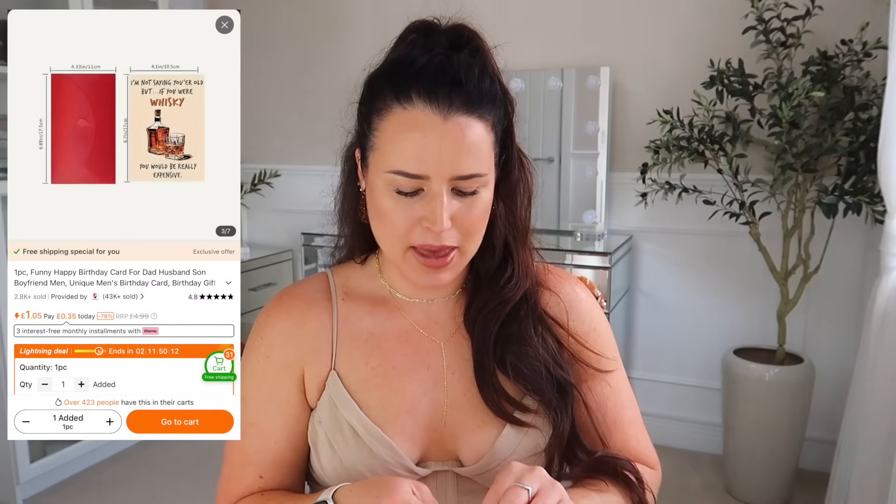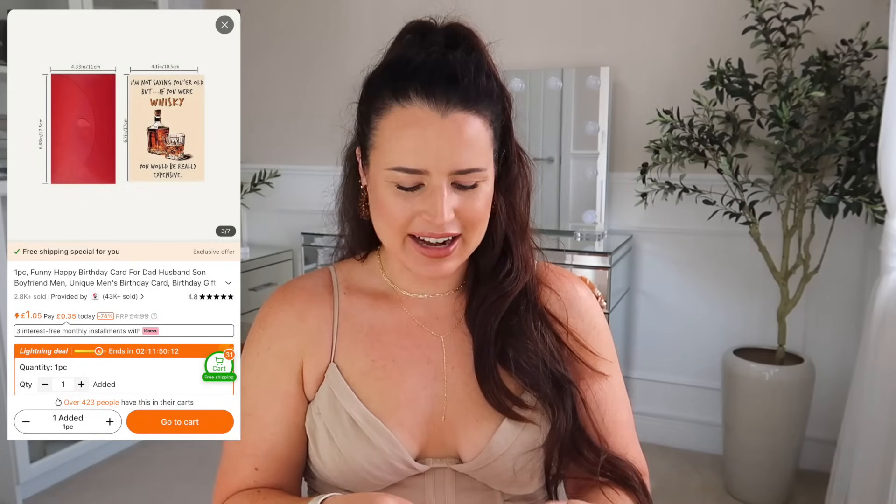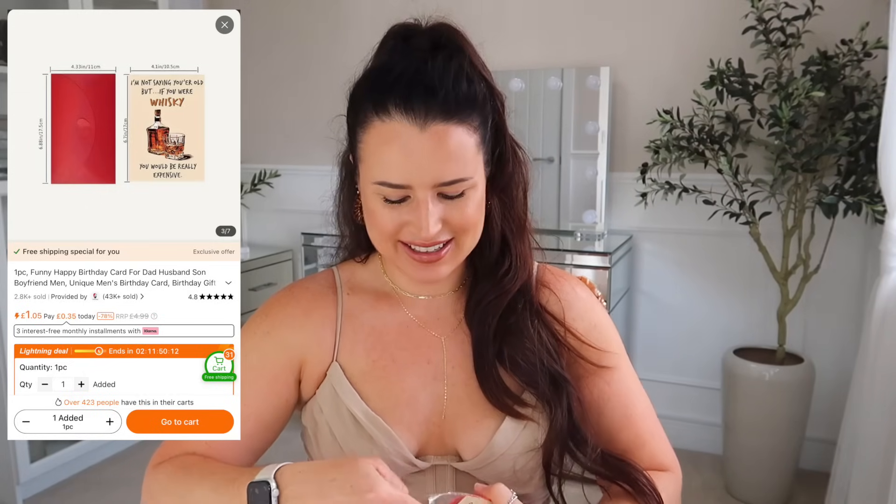Not summer-themed but I love Temu cards — you know I pick up the novelty cards when I see them. I spotted this one and thought it was really funny. I've got a few men in my life who like whiskey and I pictured it for my granddad. The only problem is it has come a bit bent. They're blank inside but I love novelty cards like this — so cheap on Temu.